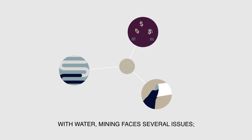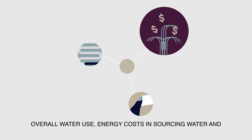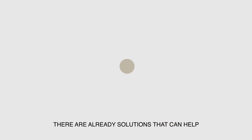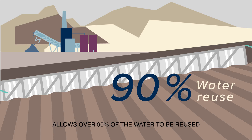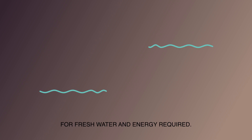With water, mining faces several issues: overall water use, energy costs in sourcing water, and management of water-heavy mining waste known as tailings. Large-scale dewatering of tailings by filtering allows over 90% of the water to be reused, significantly reducing the need for fresh water and energy required.